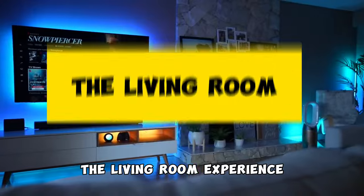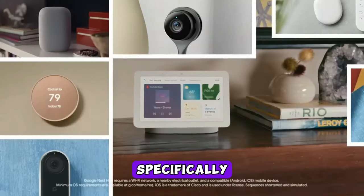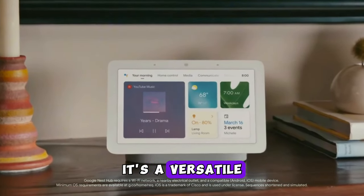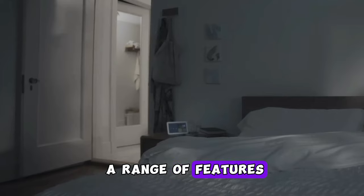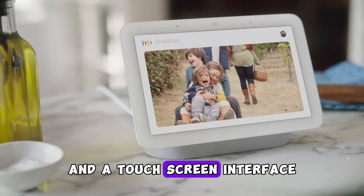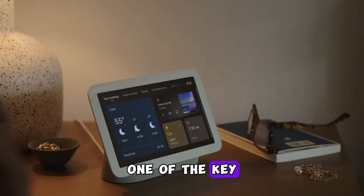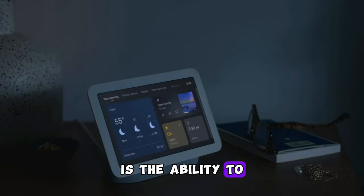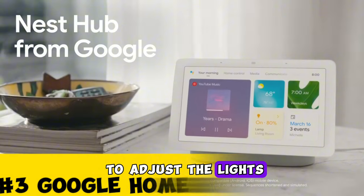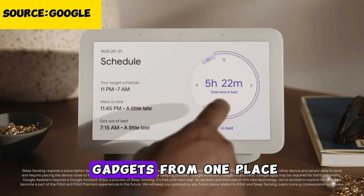Moving to the living room experience — say goodbye to searching for the remote and enter the smart hub, specifically the Google Home Hub, now known as the Google Nest Hub. It's a versatile smart display combining the power of Google Assistant and a touchscreen interface. One of its key features is serving as a central hub for controlling your smart home devices — adjusting lights, thermostats, locks, and more from one convenient place.